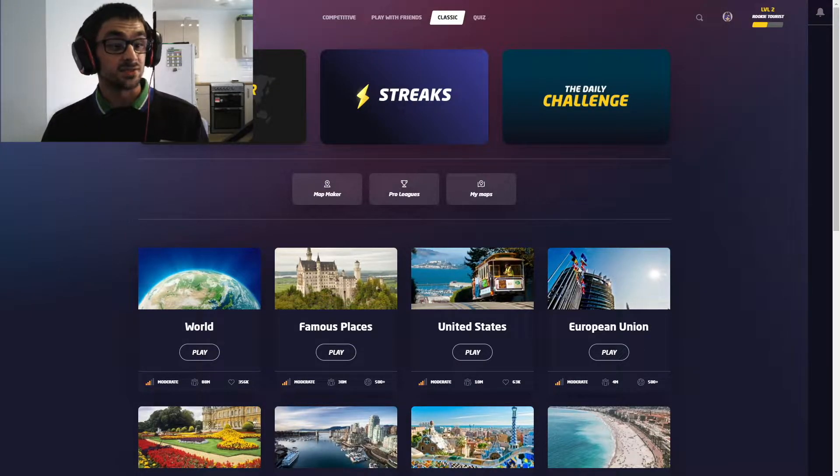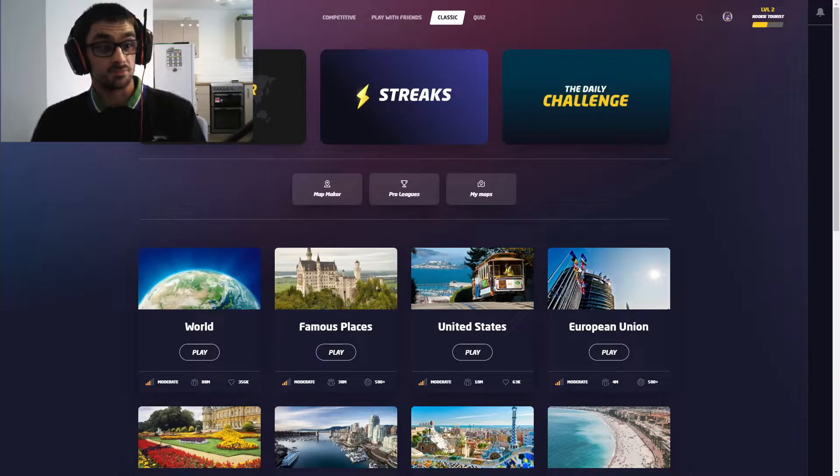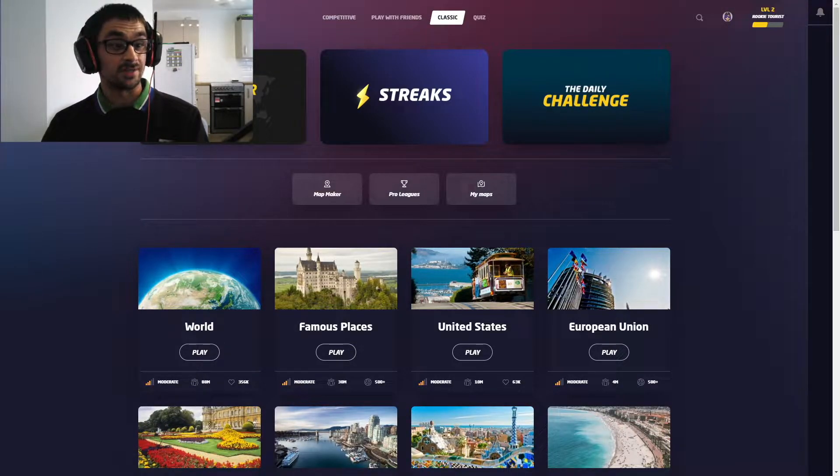I'm going to be playing on the United Kingdom map because it's the area I'm most familiar with and I feel like I can probably do quite well. I know a little bit about geography — I can read the map, I can read road signs, I can read stuff like that.